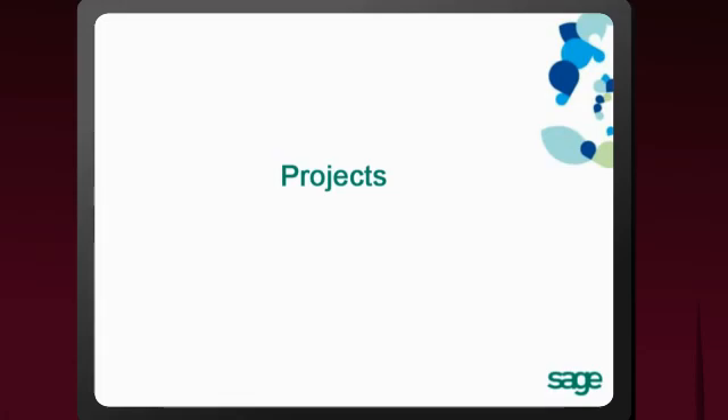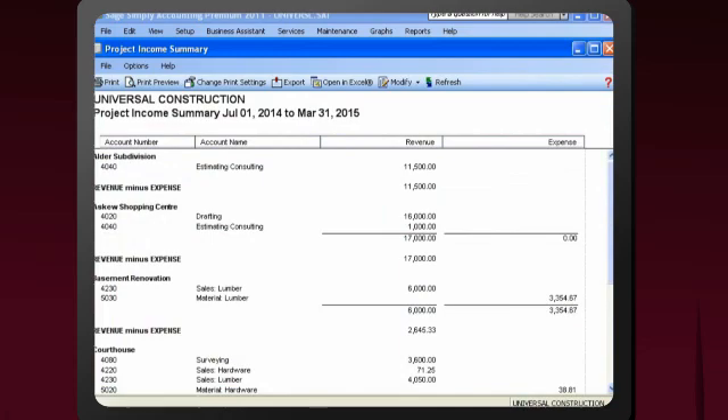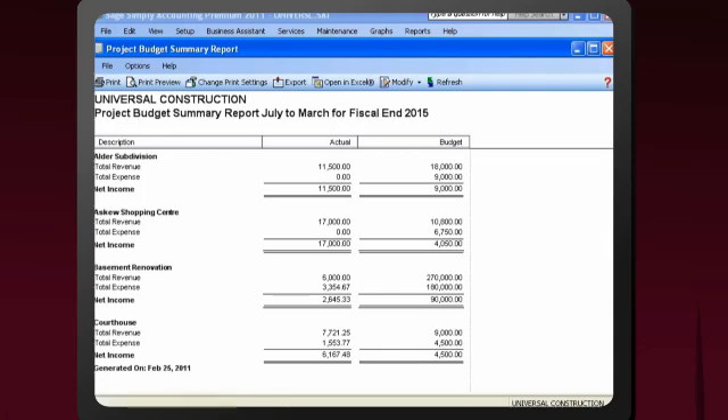Using the Projects feature, you can track revenues and expenses for individual jobs. By setting up budgets for your projects, you'll identify areas for cutting costs and determine which projects are big moneymakers.